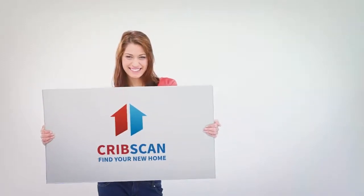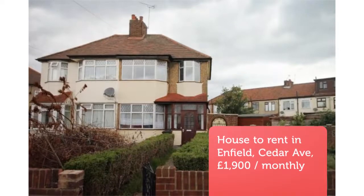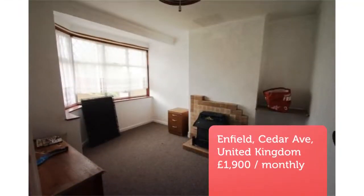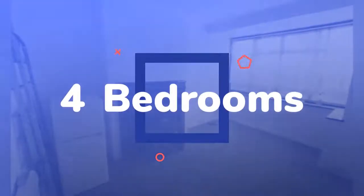Four-bedroom terraced house, Cedar Avenue EN3. David Key estate agents are pleased to offer for rent a four to five bedroom house, available minutes walk to Brimstown Rail Station.